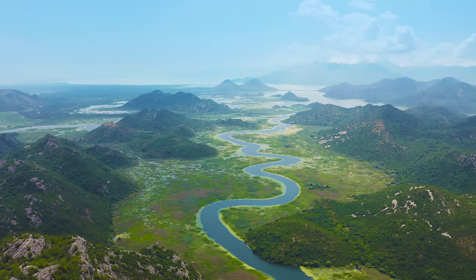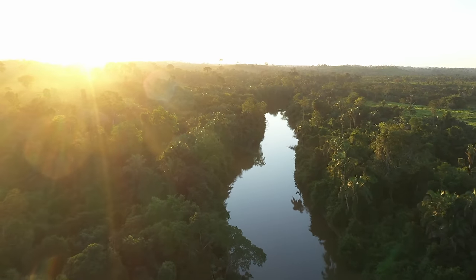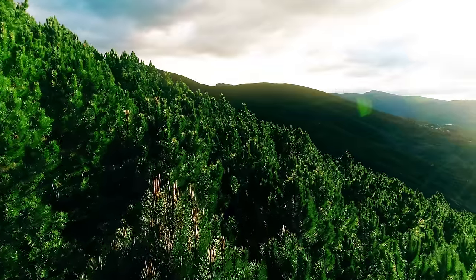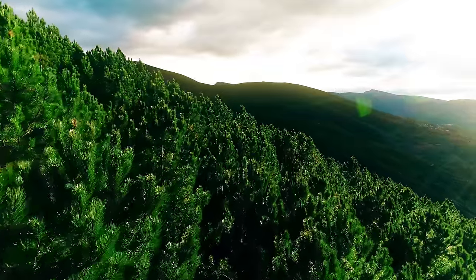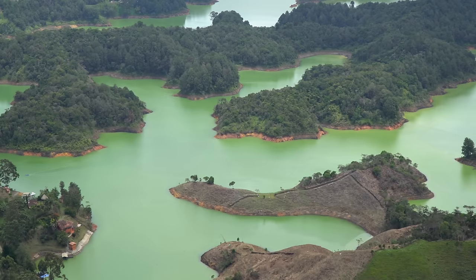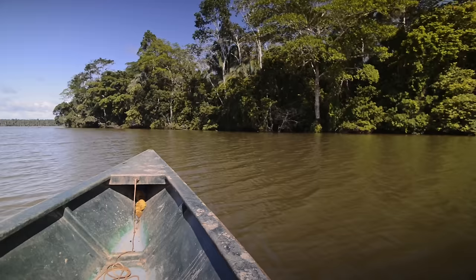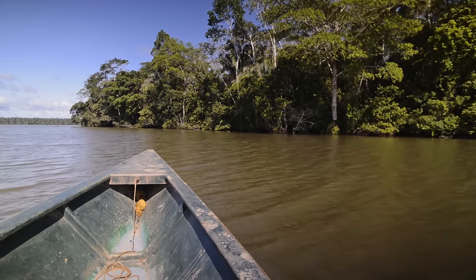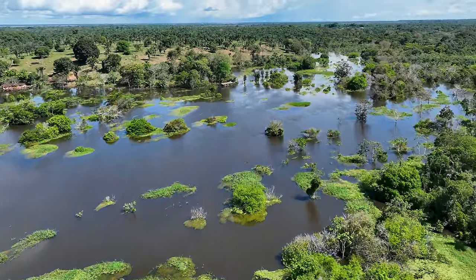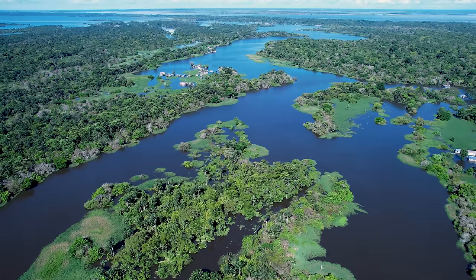The geography of the Amazon is characterized by the Amazon River, which flows for over 6,400 kilometers from the Andes Mountains to the Atlantic Ocean. The Amazon River Basin experiences high temperatures and humidity, with an average temperature of 27 degrees Celsius. The Amazon is home to many iconic animals, including jaguars, anacondas, toucans, and capybaras. The rainforest is also home to over 1,500 bird species, many of which are found nowhere else on Earth.